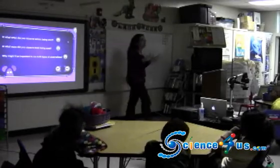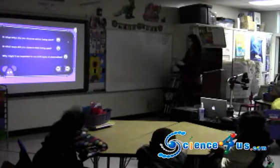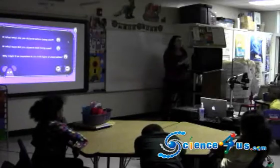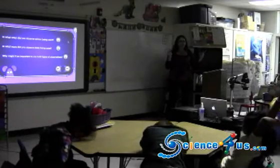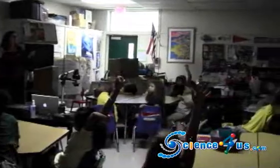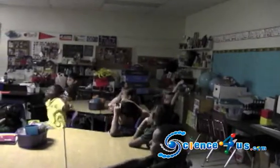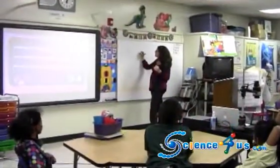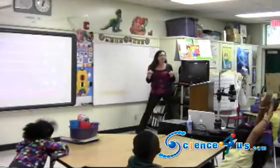I want to talk about our questions. We're going to share our thoughts and talk about what we're figuring out so far. In what ways did you observe senses being used? Before we answer that, let's think about what our senses are. Does anyone want to name them? Lauren, can you tell me what are the senses? Hearing. How do you hear? Your ears. Our ears help us hear. There are five senses.